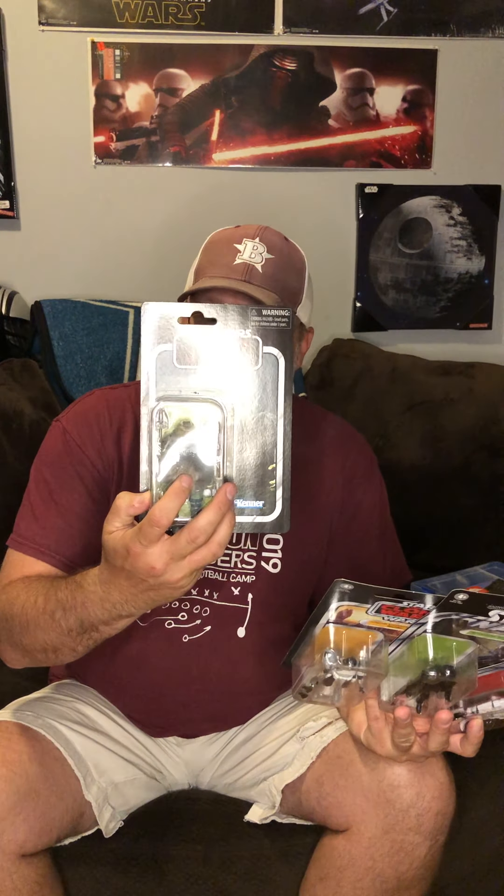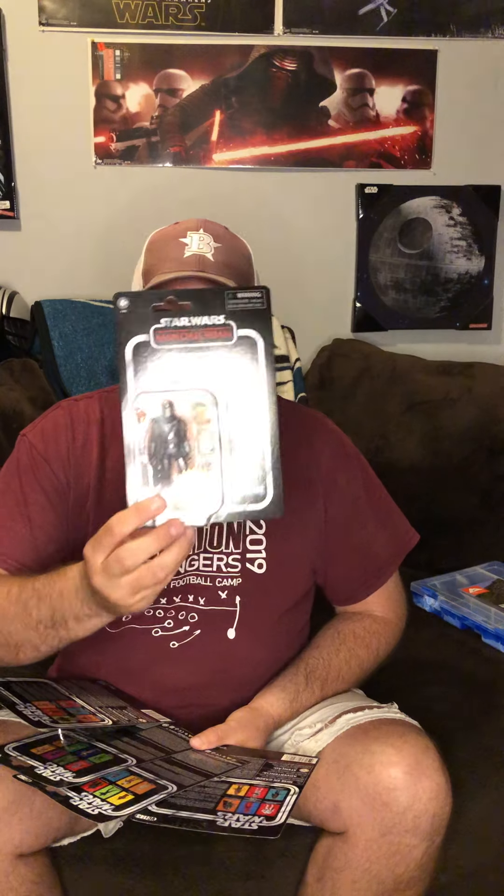Clone Wars — doing a Commander Wolf. Return of the Jedi Gamorrean Guard repack. And last but not least, the Mando Build-Up Walmart exclusive, which comes with the Child.